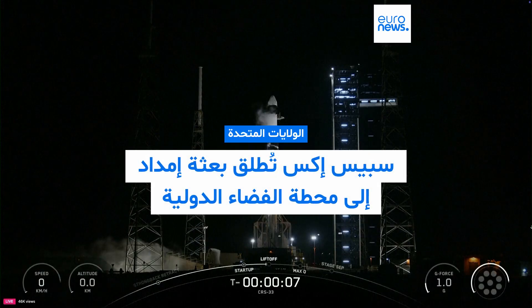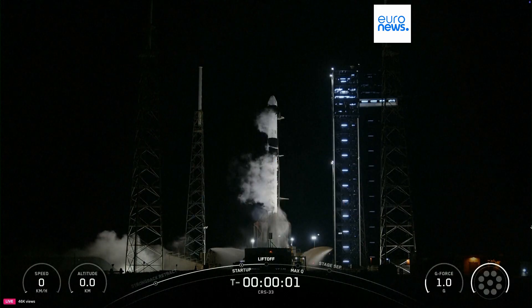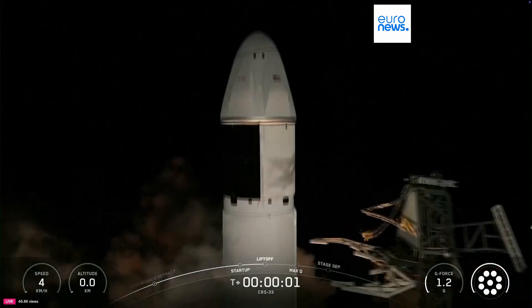Nine, eight, seven, six, five, four, three, two, one, ignition, and liftoff.